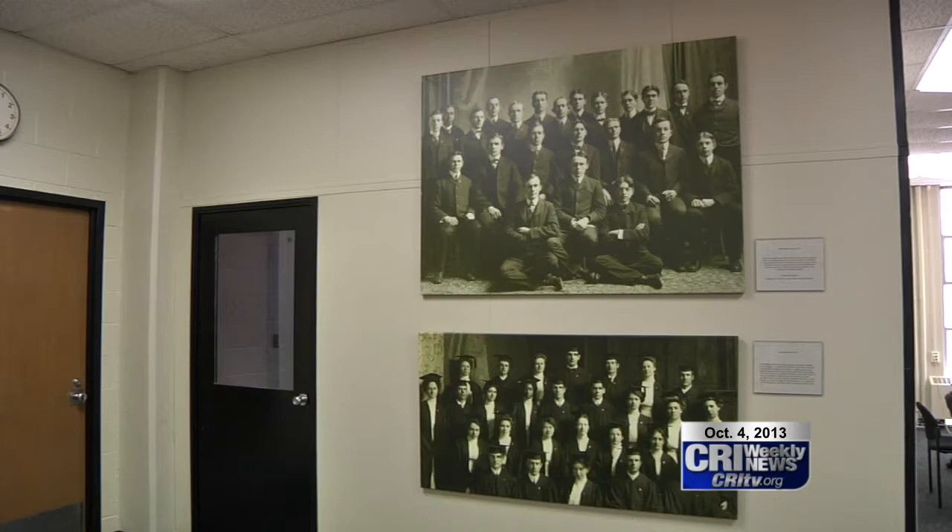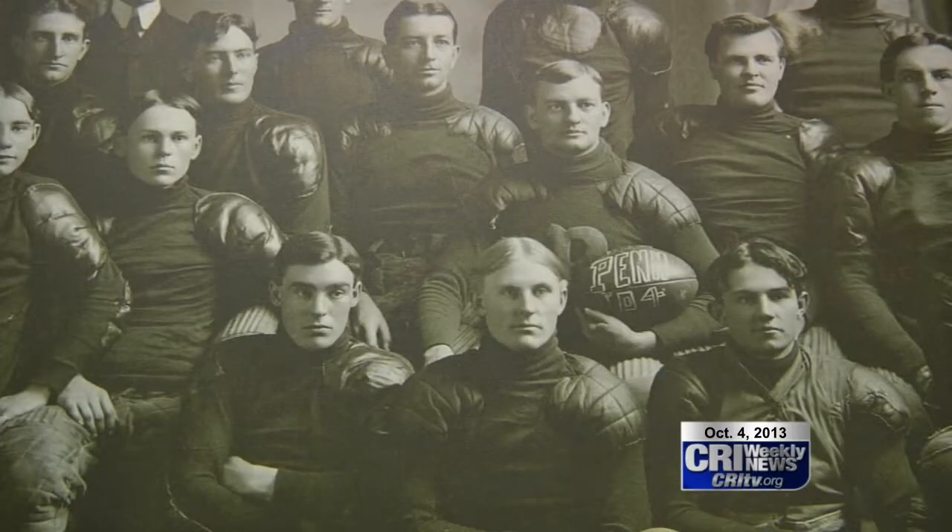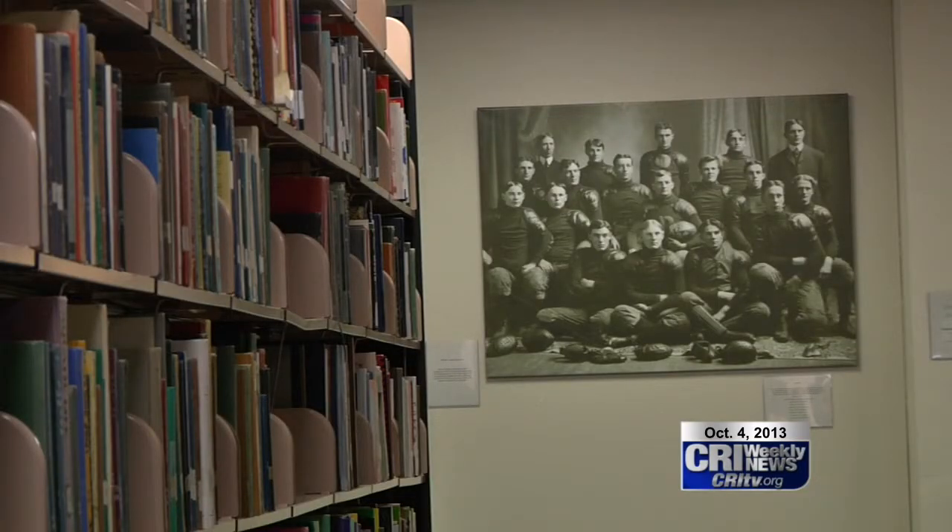The pictures, found on the ground floor, display various graduating classes from as early as the 1900s. Other features include the various sports teams and their accomplishments.